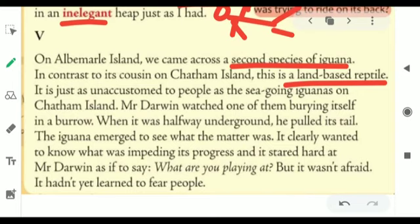It clearly wanted to know what was impeding its process. 'Impeding' means what was disturbing or acting as an obstacle in its process to go inside the ground. And it stared hard at Mr. Darwin as if to say, 'What are you playing at?' But it wasn't afraid. It just stared hard at Mr. Darwin as if asking why he was disturbing it — but it was not at all afraid because it had not learned to fear people.